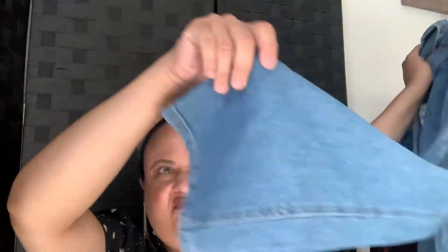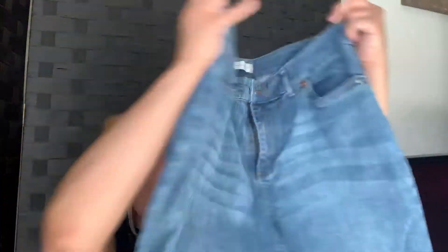Next one we got some Christopher Banks. I never pick this brand up because I know it doesn't sell well. Size 14 — at least a good size. It's like a straight leg. At least it's plus size, so anyway there's that.